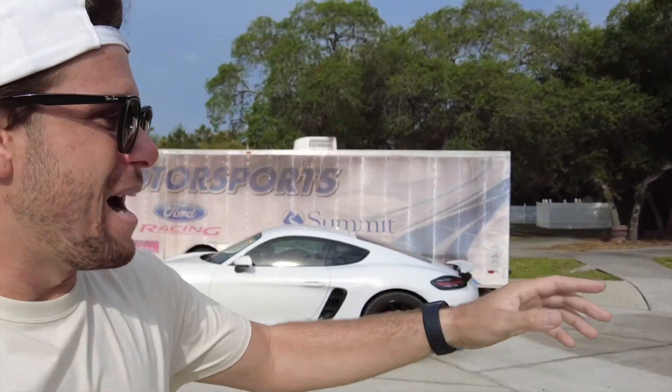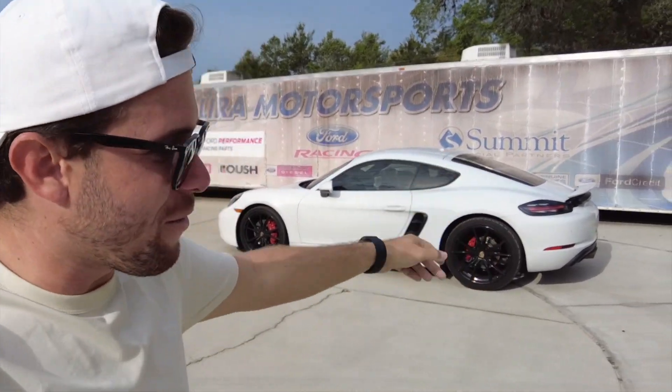Lyra Motorsports is the place to come if you need any work done in Central Florida. I'm going to show you their shop — Michael is an awesome dude, he's a car guy just like you and me. But let me give you a quick walkaround my car so you can see how it looks before it gets lowered.